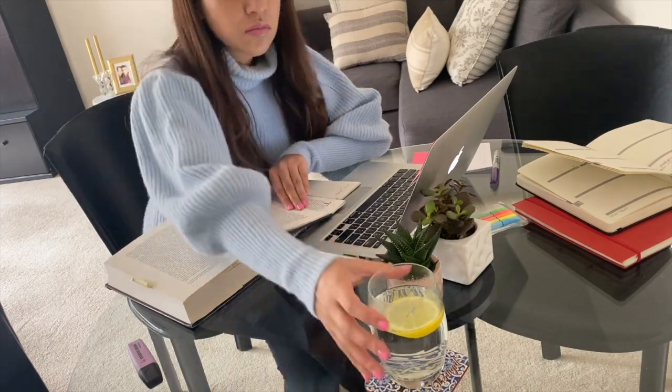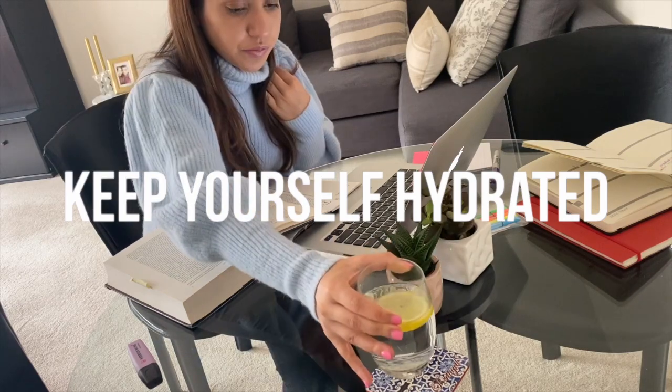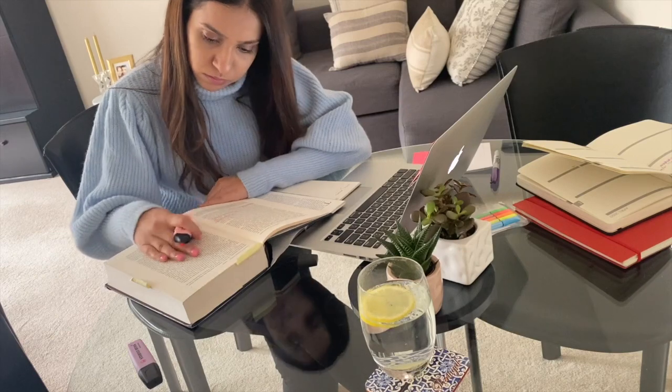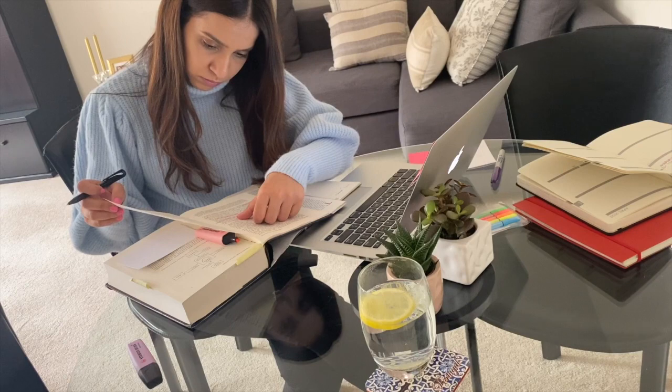Another thing to do is to keep yourself hydrated by sipping water throughout the day and not waiting to feel thirsty. One of my favorite drinks these days is hot water with lemon in it. This type of lemon water helps prevent the common cold and is a great source of vitamin C.